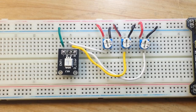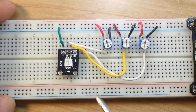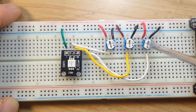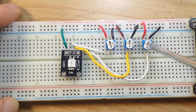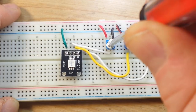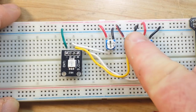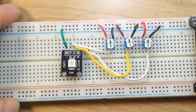So first of all, the way I have this set up: this is just a 5-volt rail, and I have individual potentiometers here for each of the three colors — blue, red, and finally green.